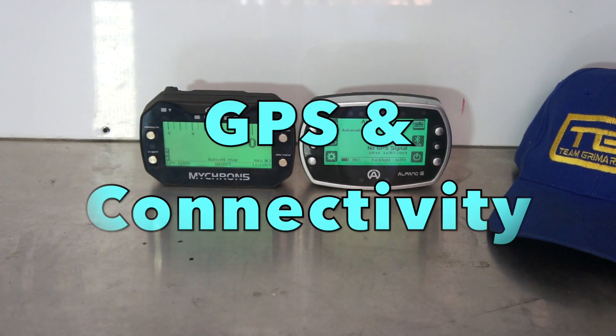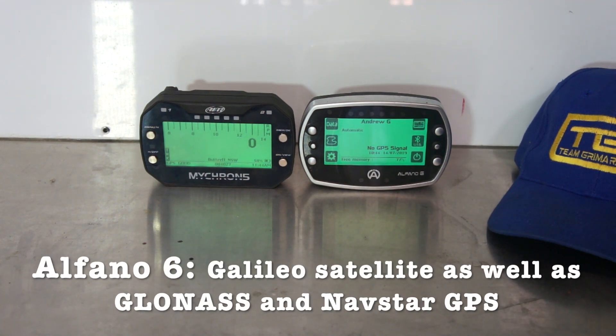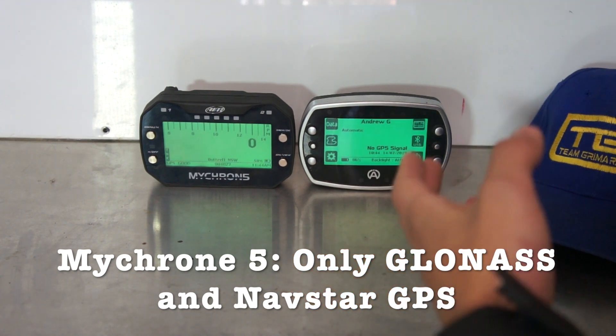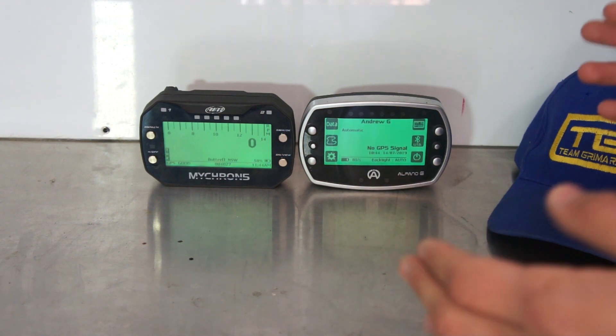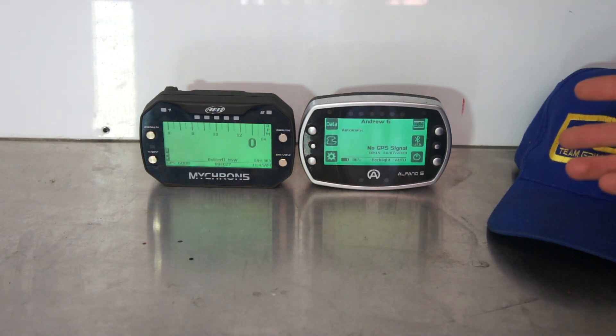Next, we'll be talking about GPS and connectivity. Both devices have GPS on board, allowing them to track your speed, location and much more — very helpful for data logging. The Alfano, being the newer product, uses the Galileo satellite network, which has much better coverage than any other, and it also has GLONASS and Navstar GPS. The Micron 5 only has GLONASS and Navstar GPS. The Alfano can choose from a lot more satellites, giving it much better coverage and increased accuracy when driving, which helps for data logging.